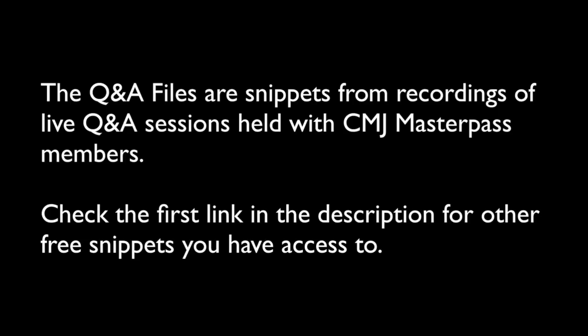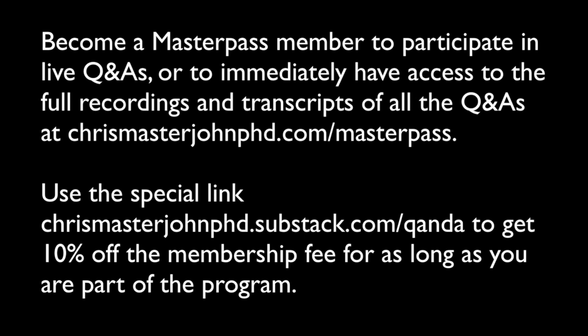This is a clip from a live Q&A session open to CMJ Masterpass members. In addition to this episode, you can access lots of other free samples from these sessions at the first link in the description. If you want to become a Masterpass member so that you can participate in the next live Q&A, or have access to the complete recording and transcript of each Q&A session, you can join at chrismasterjohnphd.com/masterpass. You can save 10% off the subscription price for as long as you remain a member by signing up at chrismasterjohnphd.substack.com/QandA.